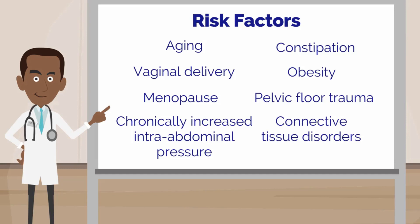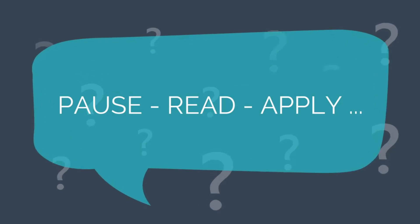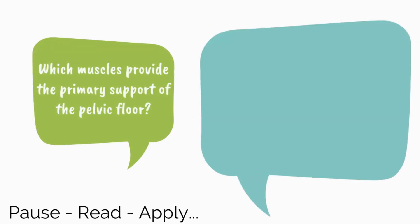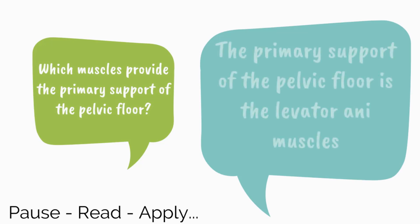To truly understand how prolapse occurs, it is important to understand the anatomy of the pelvic floor and the different levels of support for the pelvic organs. Let's pause, read, and apply: Which muscles provide the primary support of the pelvic floor? The primary support of the pelvic floor is the levator ani muscles.